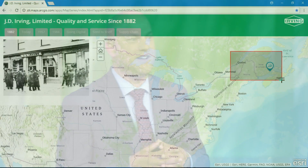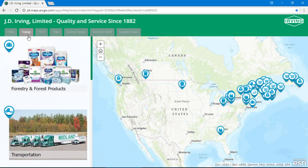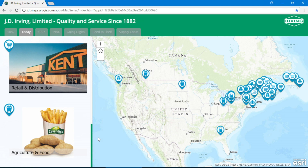J.D. Irving is a family business that has seen a tremendous amount of growth. We've been pursuing a vision of a GIS that connects the diversity of who we are as an enterprise. Our story begins in 1882 in a small town in Atlantic Canada, and over the last 136 years, the family business has grown and diversified, built on a vision of focusing on the long term. Today, J.D.I. is a vertically integrated network of 50 businesses, spanning from forest products to transportation, construction, shipbuilding, retail, agriculture, and food — with over 15,000 employees across Canada and the U.S.